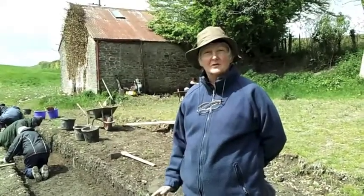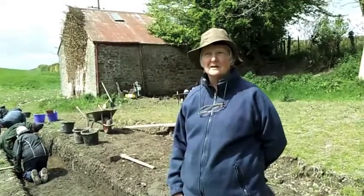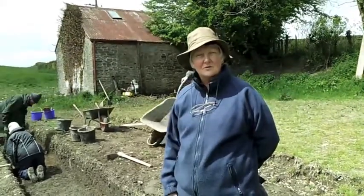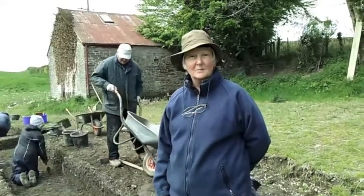We've taken off the topsoil, which is Context number 200, a brown soil with lots of bits of pipe in it. We're actually coming down now to an orangey layer, which is the next layer down, and we're going to stop and have a look at that.